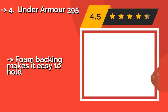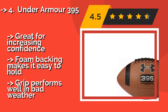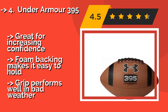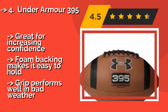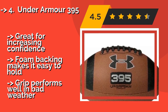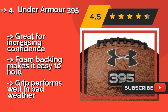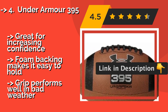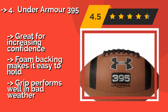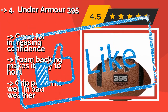At number four is the Under Armour 395. Because of its lightweight design, the Under Armour 395, approximately $24, is effortless to throw, making it a smart option for young teens who have recently caught the gridiron bug. Even when fully pumped, it retains its softness, so catching those long bombs won't hurt your hands. Great for increasing confidence. Foam backing makes it easy to hold, and the grip performs well in bad weather.